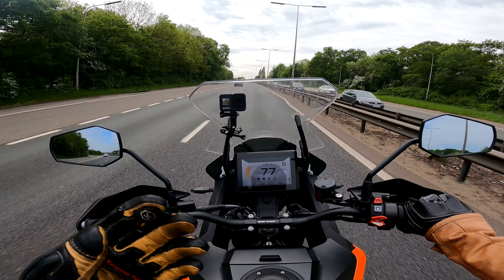A lot of people moan about the seat but I don't find it that uncomfortable. It's cupped well, holds my backside nicely. It is hard, yeah, but it's fine. Adaptive cruise control is one of the biggest things on this bike.